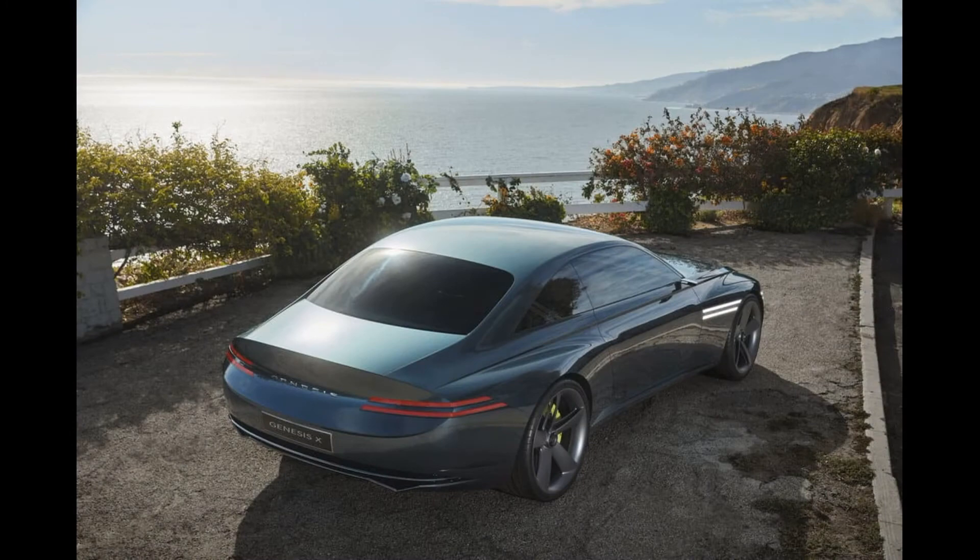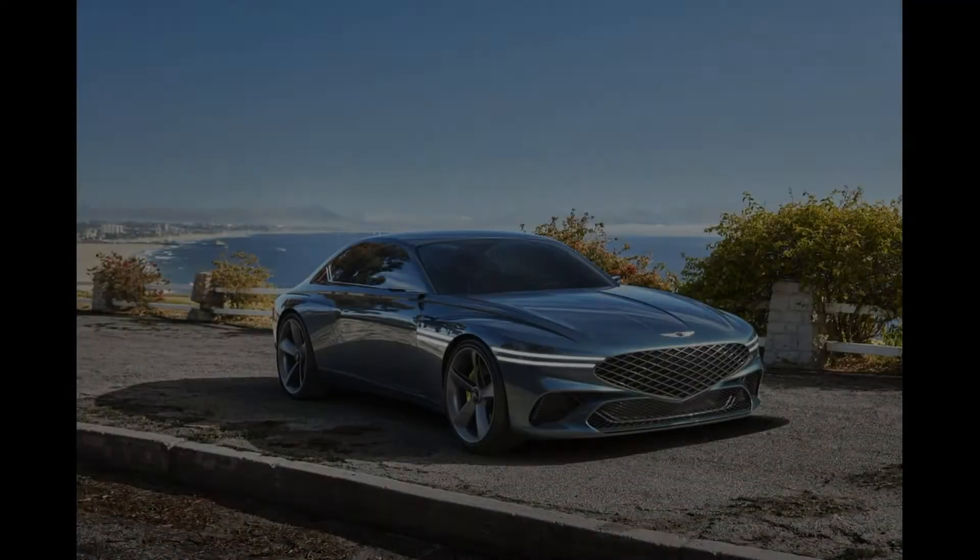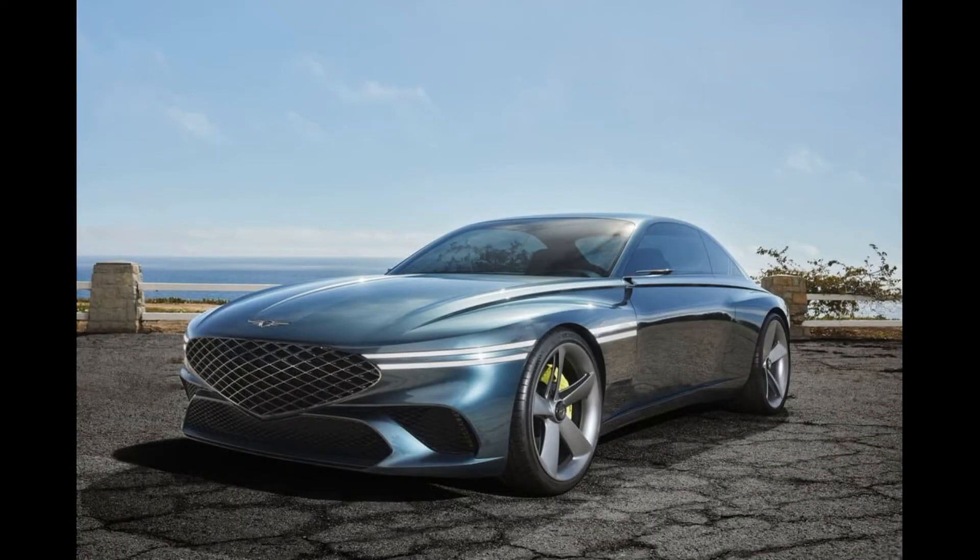The eCoup is shown without any specs, with only yellow brake calipers hinting at high performance. One of the most interesting parts of the concept is the electronic ball-shaped crystal sphere transmission, which is still in need of clarification.